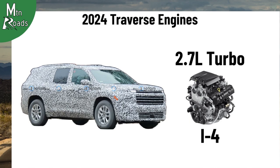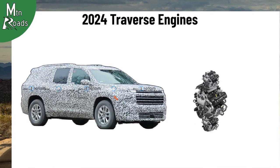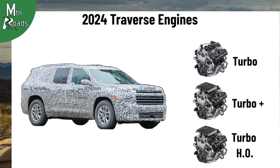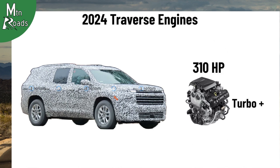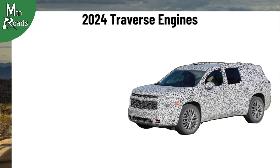The Colorado's 2.7-liter turbocharged 4 comes in several states of tune. We think the Turbo Plus version of the new turbo 4 could make its way into the new Traverse. This version makes 310 horsepower and 391 pound-feet of torque.